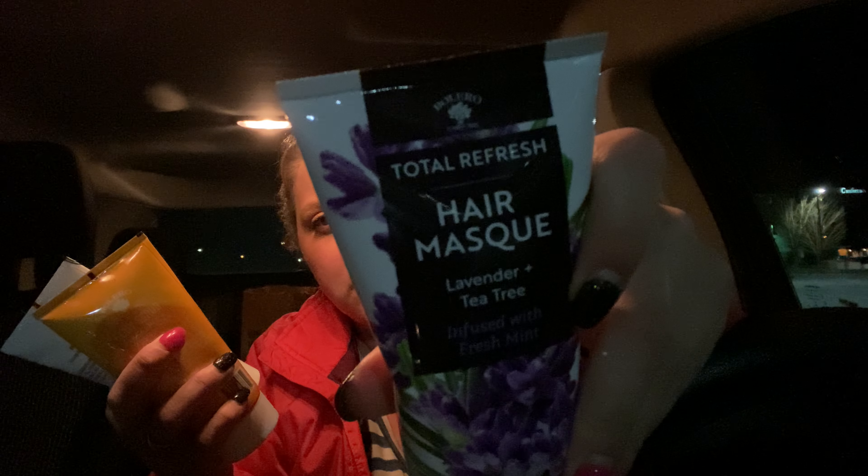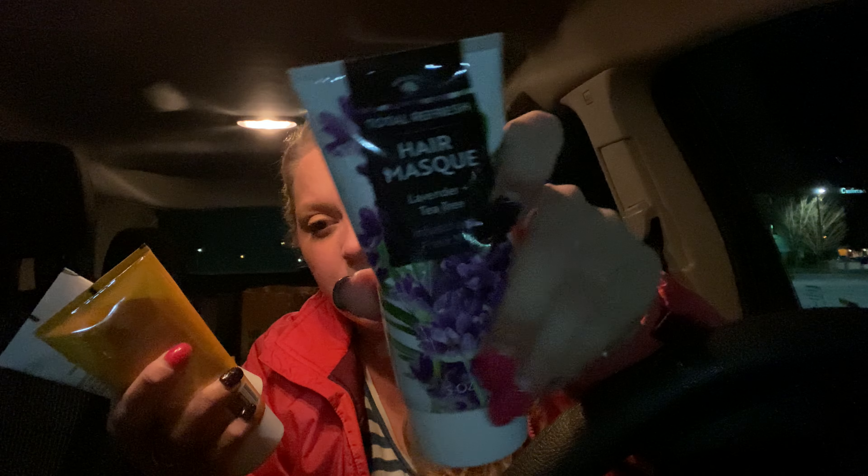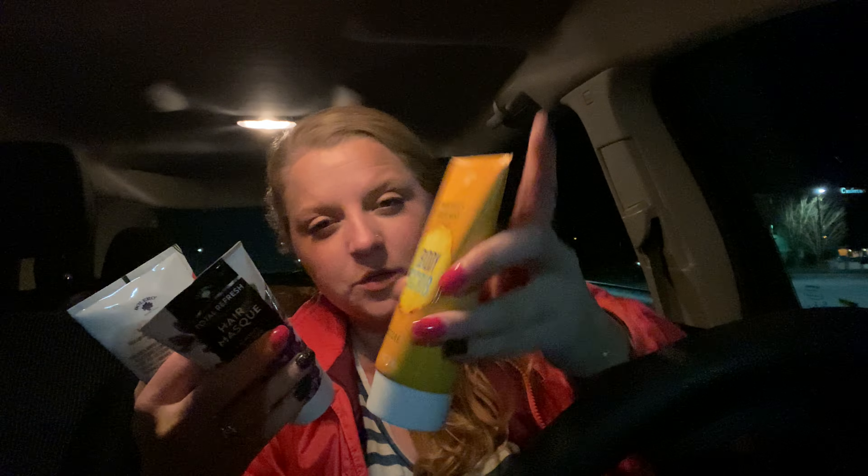The Bolero had some new products — a line called Total Refresh Hair Mask. This one's lavender and tea tree oil infused with fresh mint. So I got this one. And then they had this Pineapple and Fresh Mint Body Scrub — this one's in the Restore line.